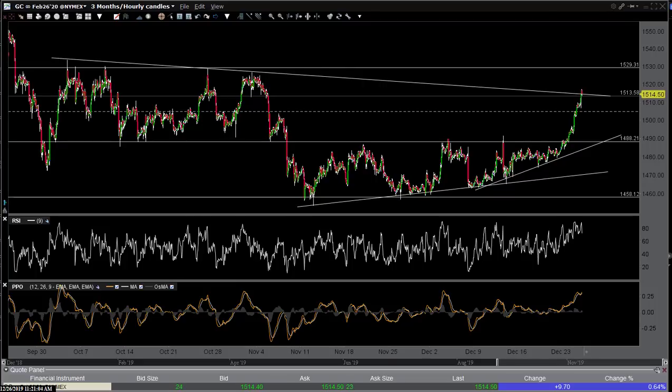Hi, this is Randy Finney with Right Side of the Chart, and today is Thursday, December 26, 2019. As the markets get back to trading — we were closed yesterday for the Christmas holiday and had an early close on Tuesday, Christmas Eve. What I wanted to do a video on today is an update on gold, silver, and precious metal mining stocks. We hit our third and final target on the SILJ junior miner silver ETF trade a couple days ago.